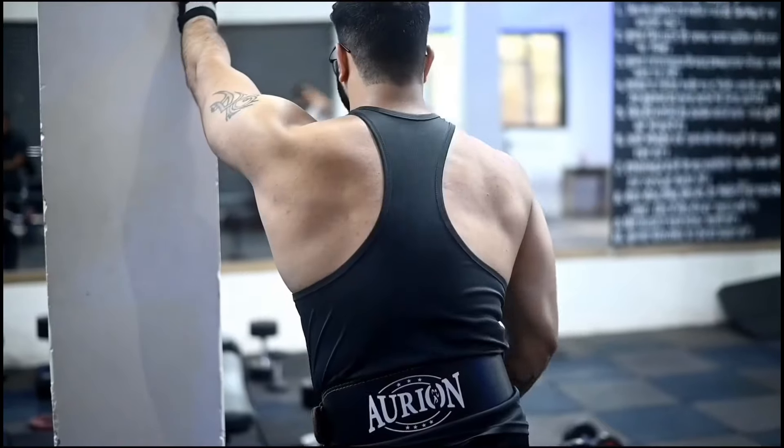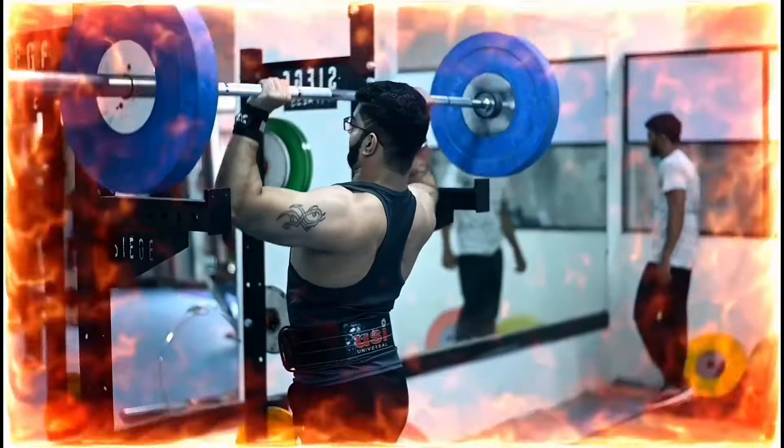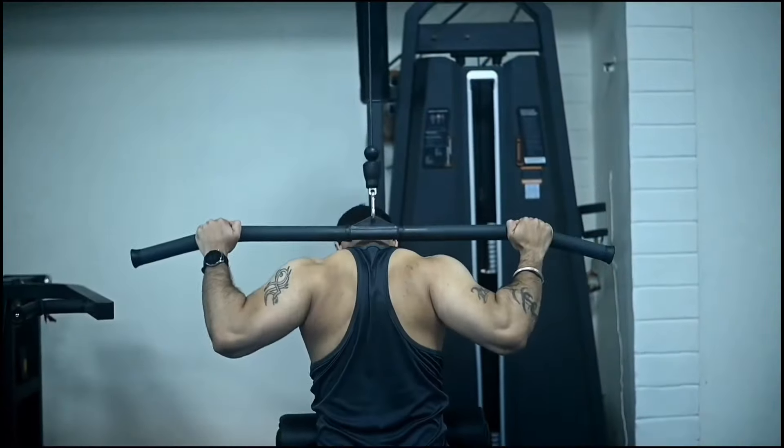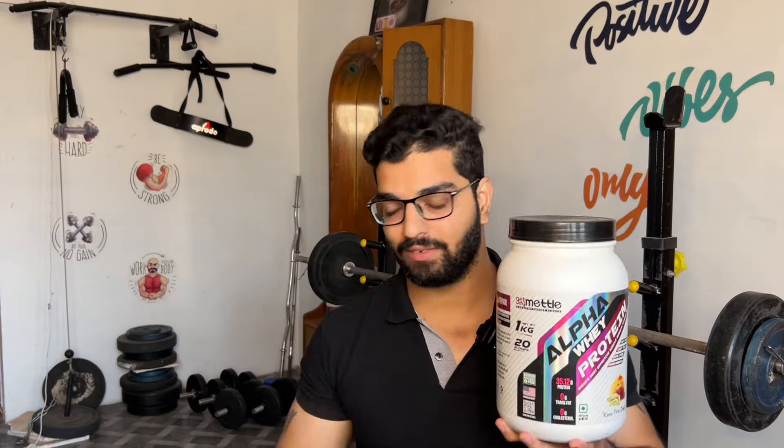Hey guys, I am Varun, Certified Nutritionist and Supplement Specialist. So last time I was using Get My Metal Alpha Whey Protein, and I have made a review of that in many videos. So today we are going to do a video where we compare Get My Metal Alpha Whey with Natural Tine Whey Concentrate.